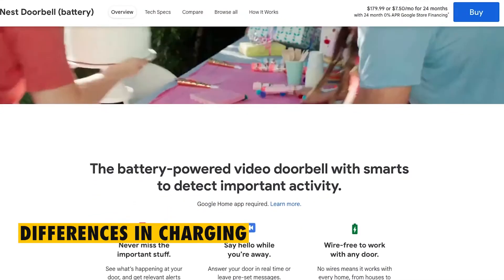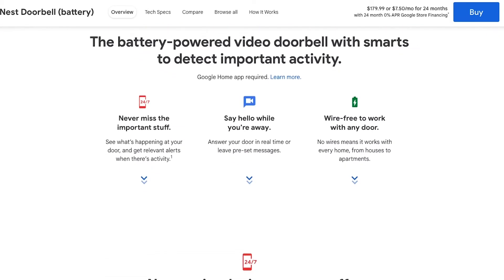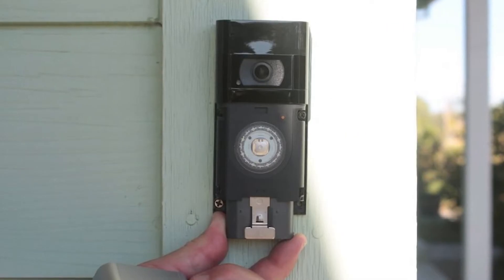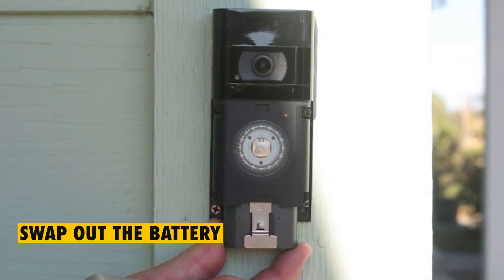Differences in Charging. As regards to charging the video doorbells, you will have to remove the entire Google Nest Video Doorbell to recharge it. Charging the Ring Video Doorbell is especially easy because all you have to do is swap out the battery.